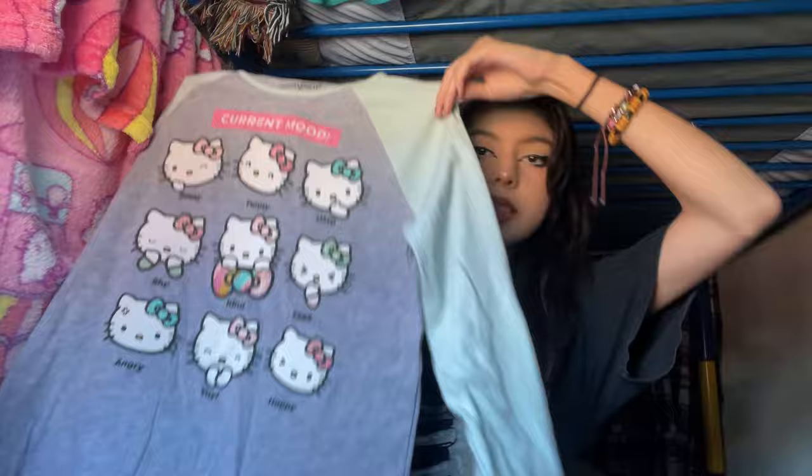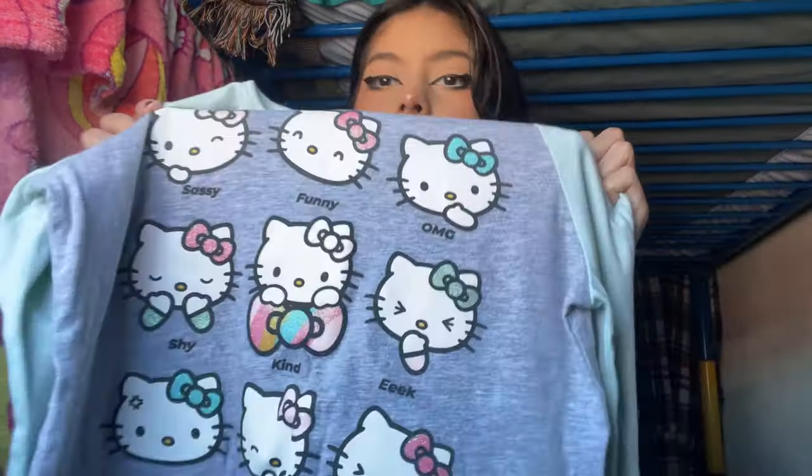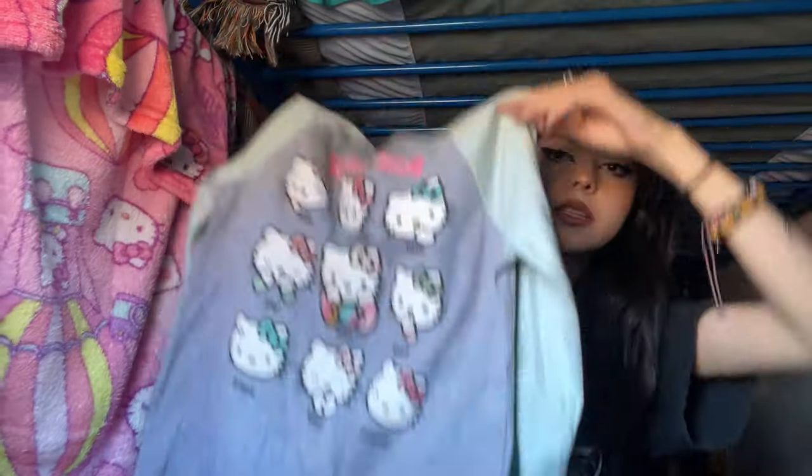Next I have this long sleeve — it's a Hello Kitty long sleeve and it just has all of Hello Kitty's moods. The tag says Jumping Beans and it's a size 12 because it's a kid's size. Just a cute little Hello Kitty graphic tee.